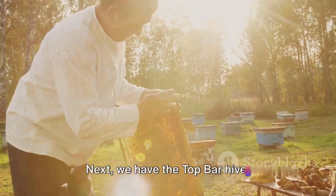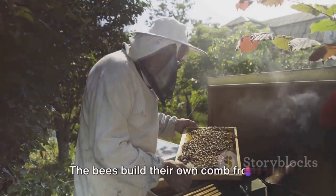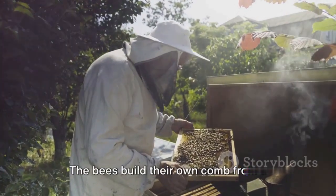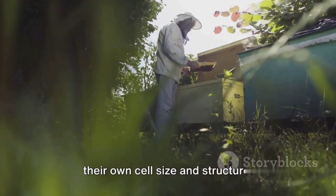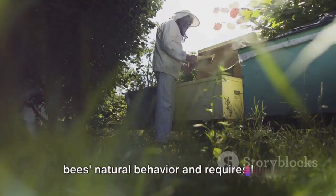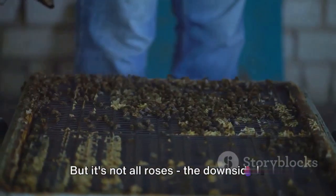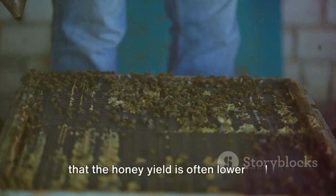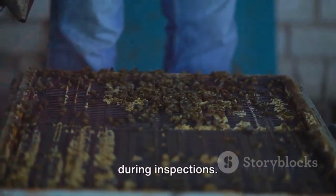Next, we have the top bar hive. This is a simpler, more naturalistic style of beehive. The bees build their own comb from a single top bar, allowing them to dictate their own cell size and structure. This approach is more in tune with the bees' natural behaviour and requires less equipment than the Langstroth hive. But it's not all roses — the downside is that the honey yield is often lower and the fragile comb can be easily damaged during inspections.